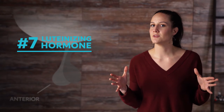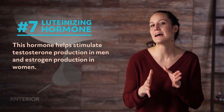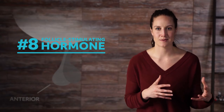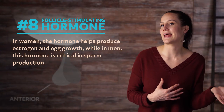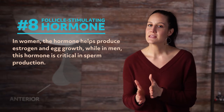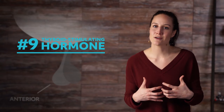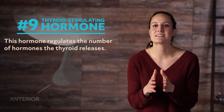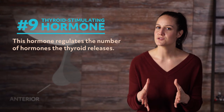For number seven, we have the luteinizing hormone, which helps stimulate testosterone production in men and estrogen production in women. Next, we have the follicle stimulating hormone. This hormone has a different function in men and in women. In women, the hormone helps produce estrogen and egg growth, while in men, this hormone is critical in sperm production. Finally, number nine is the thyroid stimulating hormone. This is your regulatory machine because it regulates the number of hormones the thyroid releases. It's critical to metabolism.